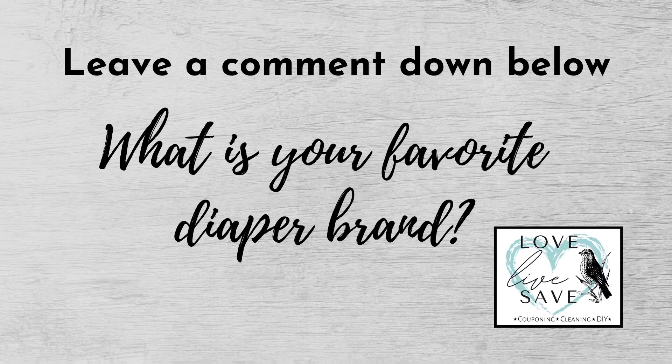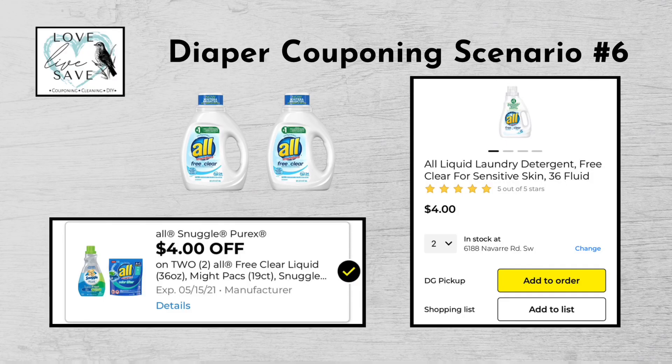Now let's take a quick break. I would love it if you guys could leave me a comment down below and let me know what your favorite brand of diapers is. I know everyone has a favorite brand — my personal favorite is Huggies. Now let's get back to work.